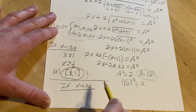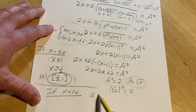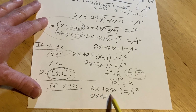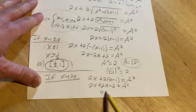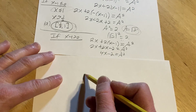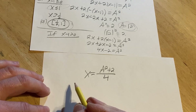Now Case 2: x minus 1 is greater than 0, meaning x is greater than 1. In this case, the absolute value of (x minus 1) is just (x minus 1). So we get 2x plus 2(x minus 1) equals A squared, which gives 4x minus 2 equals A squared. Solving for x: x equals (A squared plus 2) divided by 4.